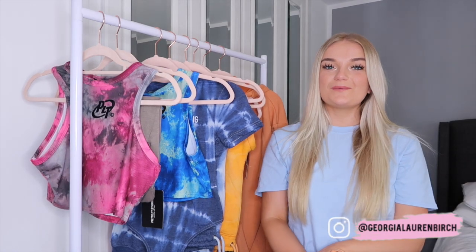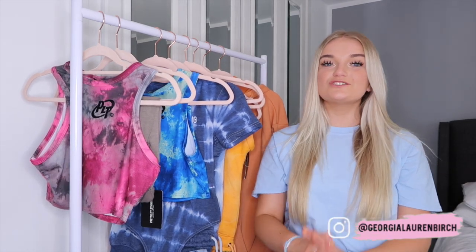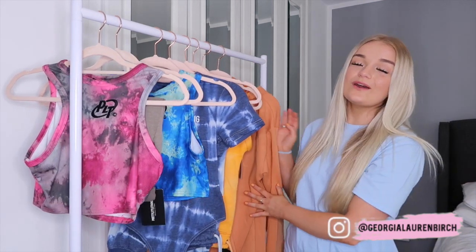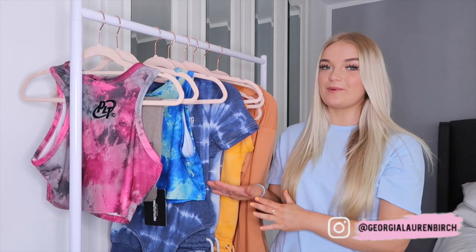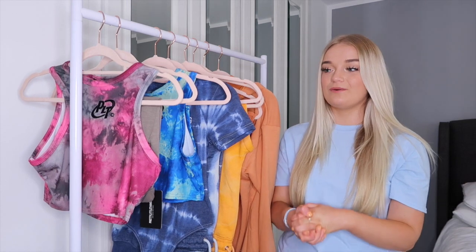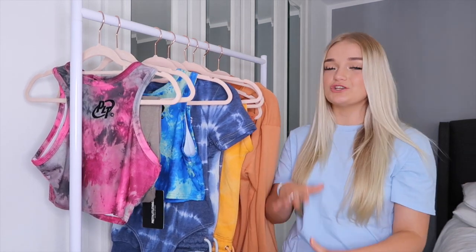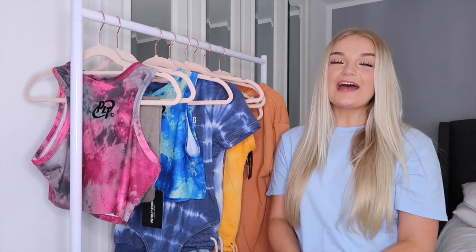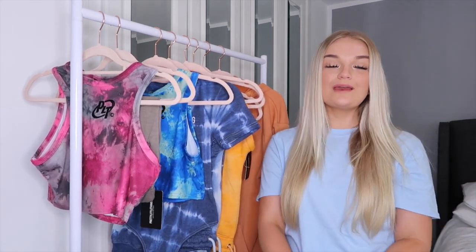Hey everyone, it's Georgia and welcome back to my channel. Thank you so much for clicking on today's video — we have a very exciting one. We have a huge Pretty Little Thing haul. I'm just too excited about all these clothes. This is probably one of my favorite orders I've ever done from Pretty Little Thing. I just feel like all their new-in, the colors — the colors are what made me do an order.